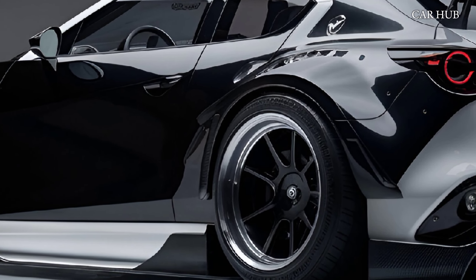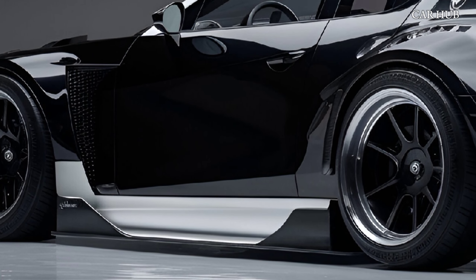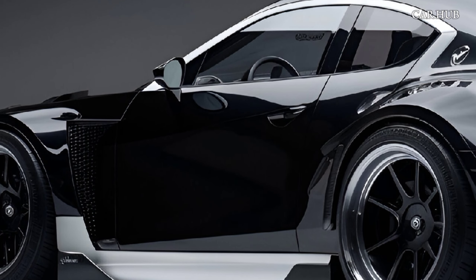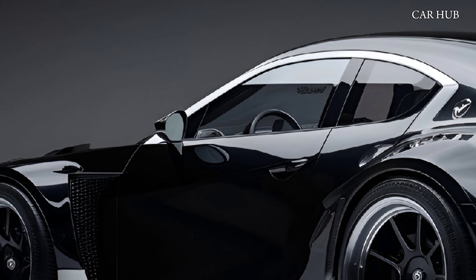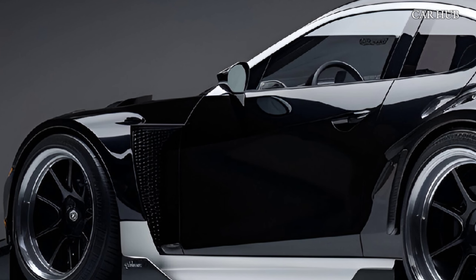The 2025 Mazda CX-5 is designed to offer a perfect balance of performance, comfort, and technology. Whether you're navigating city streets or exploring scenic routes, this SUV promises a driving experience that's both exhilarating and refined.